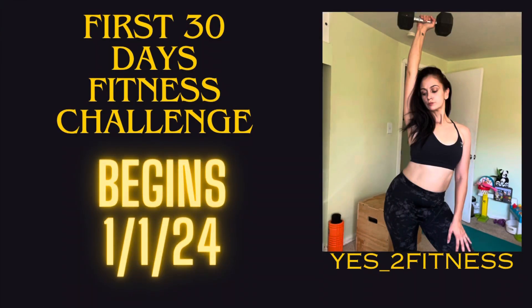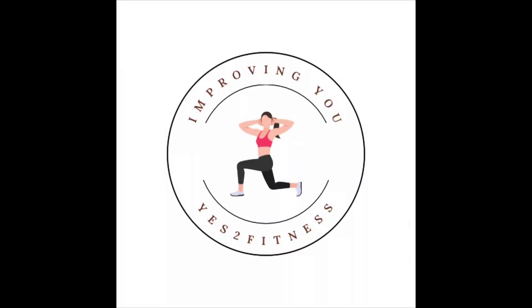Before I go — I have a challenge beginning in under a week! It's the first 30-day fitness challenge, beginning January 1st, 2024. What better way to kickstart the year than holding yourself accountable and showing up for yourself each and every day? Join the Facebook group 'Improving You' down below to learn about the challenge and get in the right mindset for 2024.